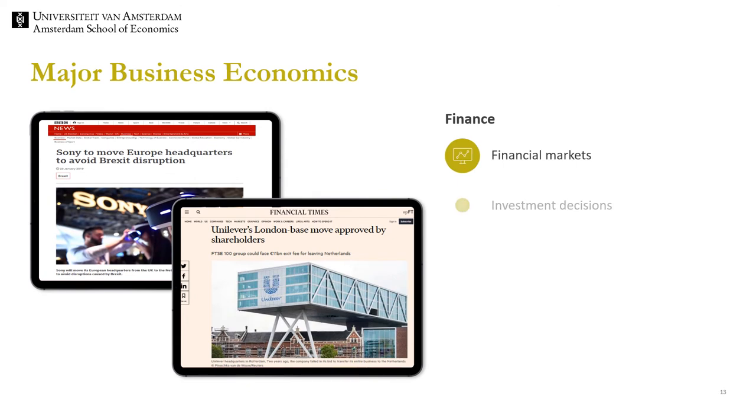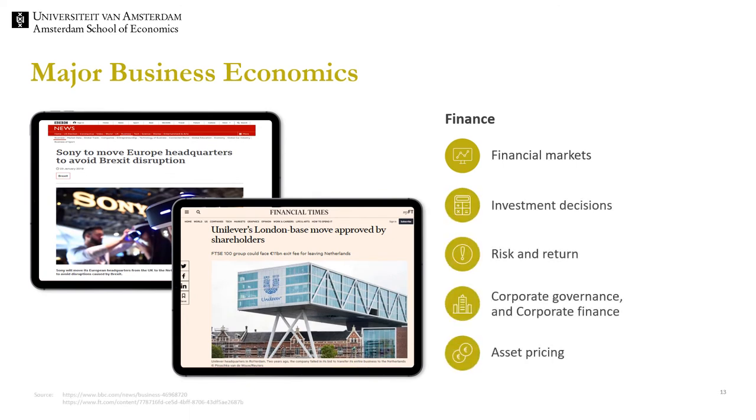In the specialisation finance, the focus is on financial markets, investment decisions, risk and return. Related questions include: what type of stock should you invest in? Why is it good to diversify your portfolio? How do IPOs influence prices? When thinking about Brexit, what are the consequences for the location choice of companies? Here we see mixed evidence. On the one hand, Sony decided to move its European headquarters to an EU member state. On the other hand, multinationals like Unilever decided to base their headquarters in London, partly to benefit from being listed at the London Stock Exchange.